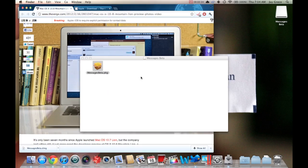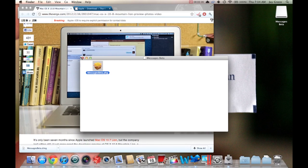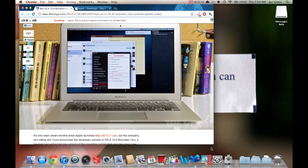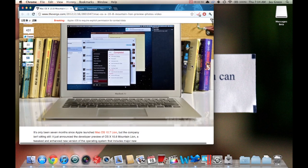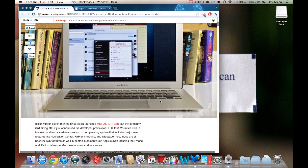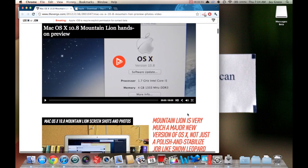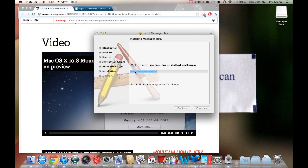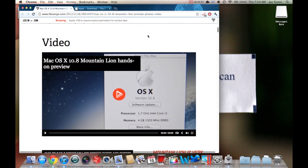The developer portal is down right now, probably because a lot of people want to get to it, but I'm going to download the developer preview probably later today — I have another exam tonight. You can download the developer preview and check it out. I'm pretty impressed — definitely watch the official video. Now I'm going to cut straight to the iMessage review.